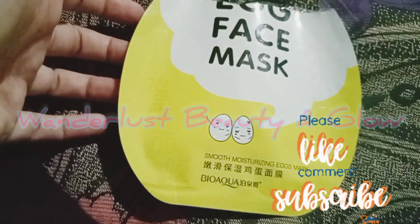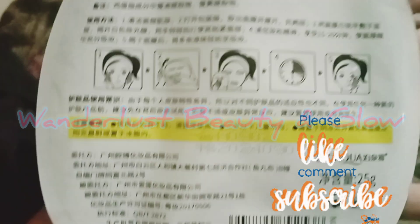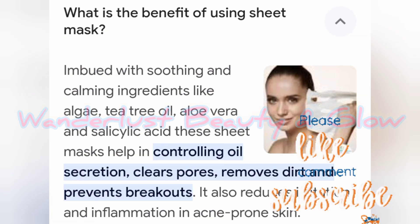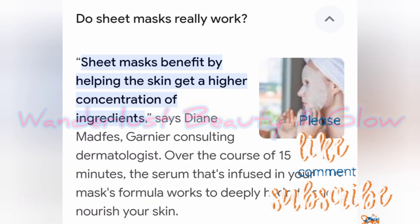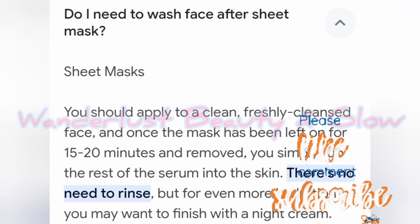I have this sheet mask — this is an egg sheet mask. I searched on Google about why it is necessary for you. You can use it for oil control, brightening effect, and there are many benefits. Our skin also gets anti-aging benefits.